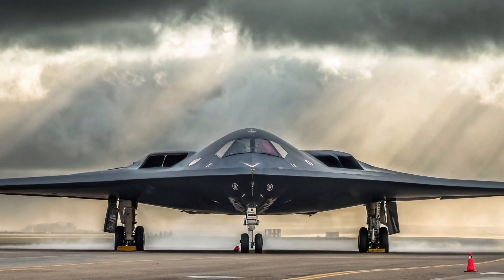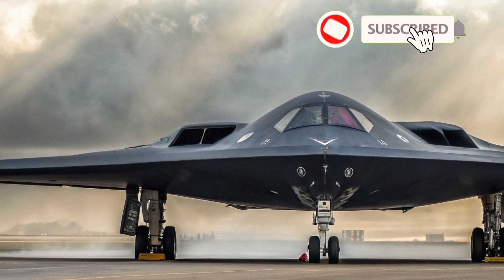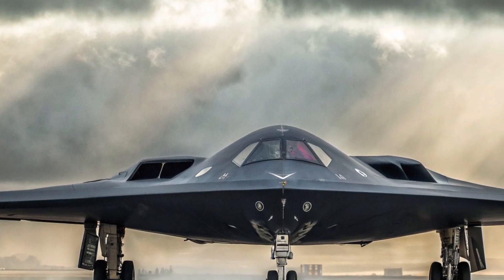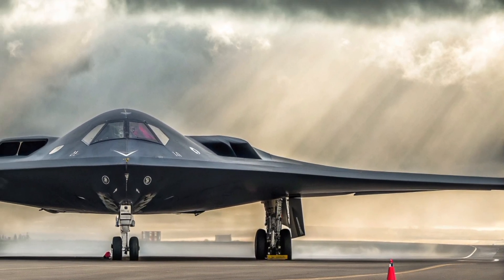Welcome to Luxury Car LC. Today, we are diving into one of the most iconic hypercars in the world, the Bugatti Chiron Pure Sport. Known for its incredible speed, precision engineering, and breathtaking design, this car is a true masterpiece on wheels.